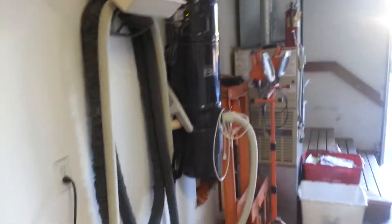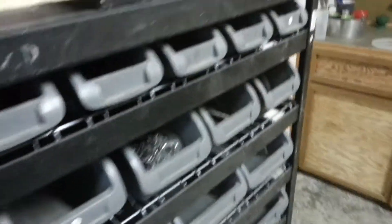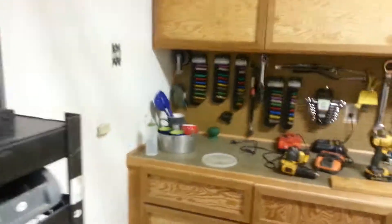There's a vacuum cleaner built in, which is kind of nice. We have the shop, which has its own little garage door, and we have a big parts bin.